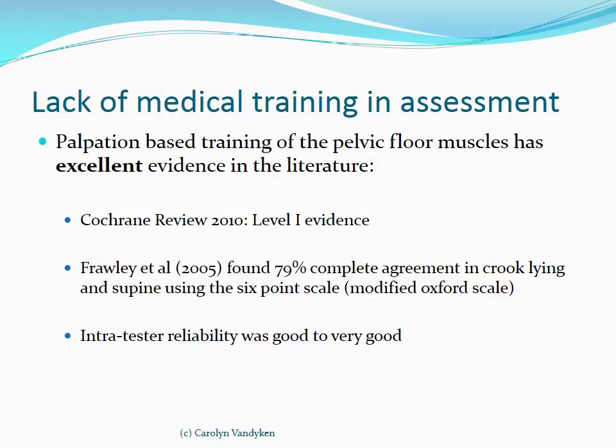There is good evidence that when we palpate internally, we have good inter-tester and intra-tester reliability. Helena Frawley did a study in 2005 and found 79% complete agreement in scoring using the 6-point modified Oxford scale for muscle testing.